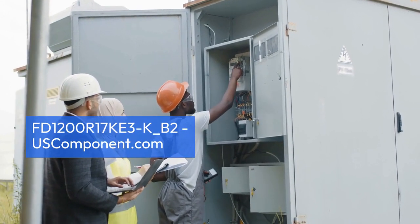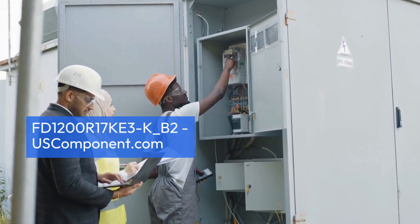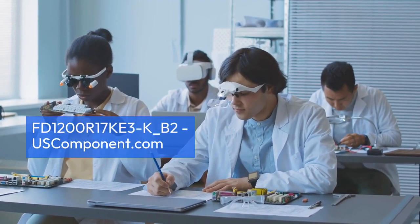The FD1200R17KE3K_B2 is built to handle high thermal and electrical stress, ensuring robust operation in challenging environments, and enhancing the longevity and efficiency of power conversion systems.